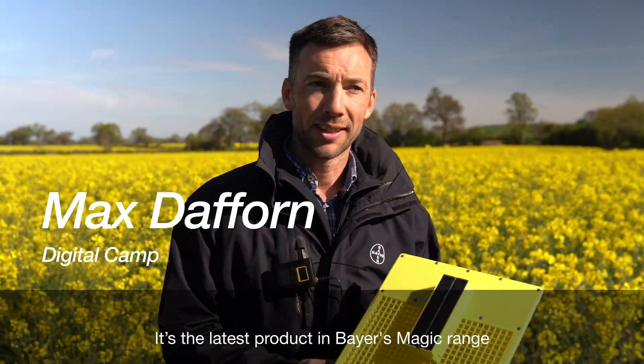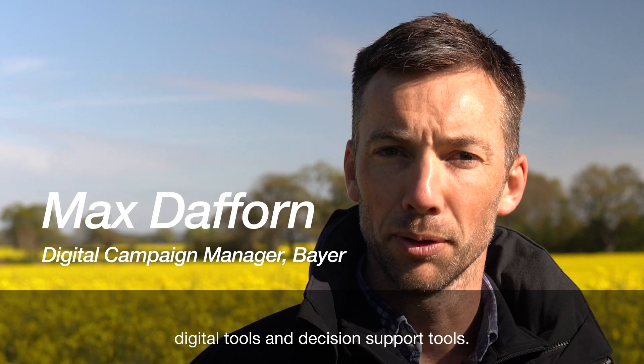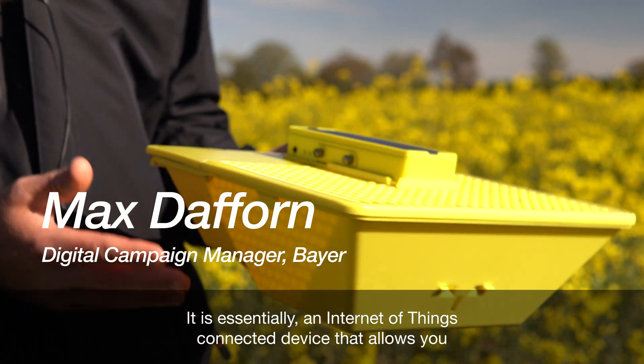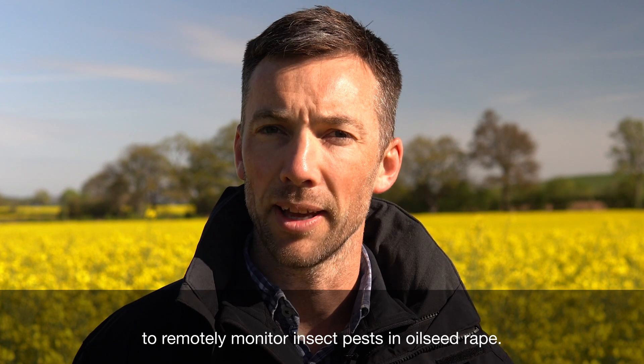This is Magic Trap. It's the latest product in Bayer's magic range of digital tools and decision support tools. It's essentially an internet of things connected device that allows you to remotely monitor insect pests in oilseed rape.